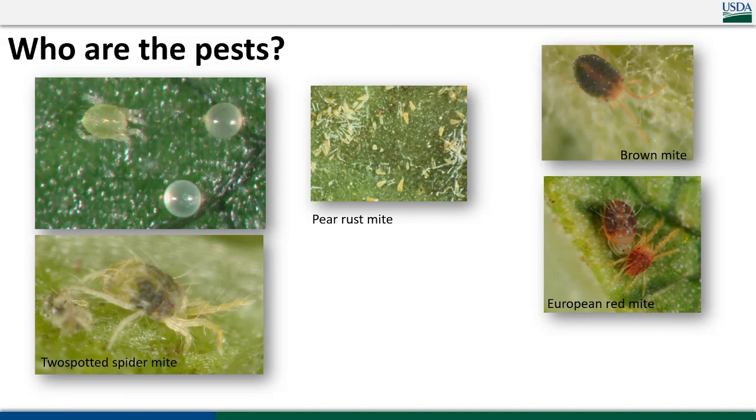We can find brown mites both in apples and pears in organic situations. But of course when we talk about mites in pears, we're mostly referring to two-spotted spider mites and pear rust mite, both of which can be incredibly problematic.